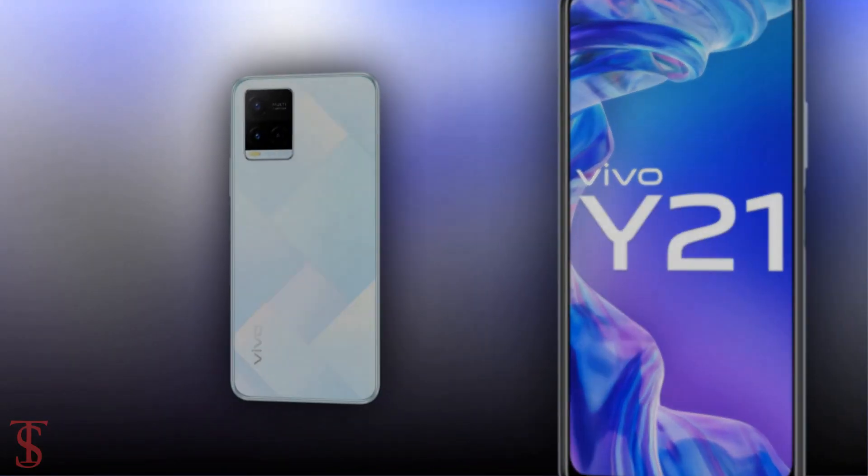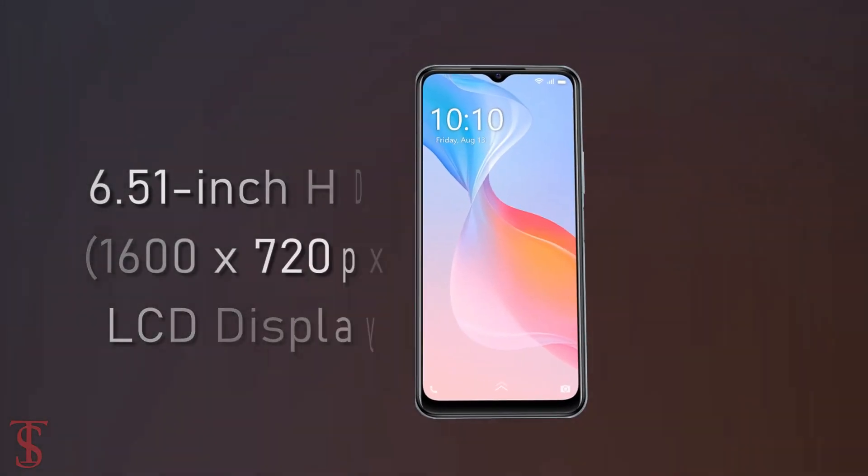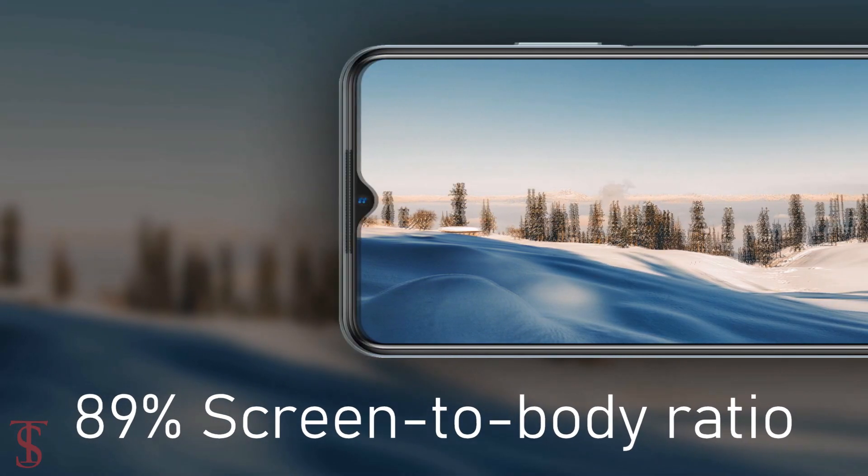Talking about the specifications, the Vivo Y21 features a 6.51 inch HD plus display with a 20 to 9 aspect ratio and 89% screen to body ratio.